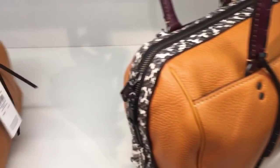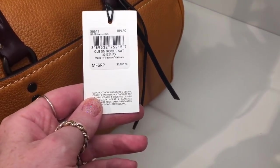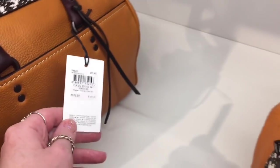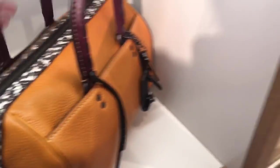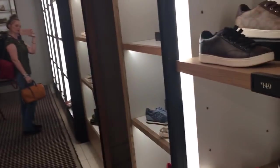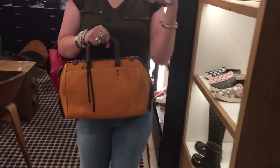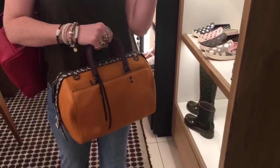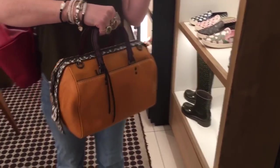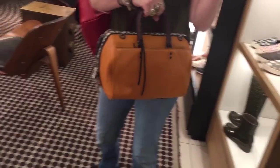I don't see a price — oh, this one has a price: $1,200. Oh my gosh. Didn't I tell you I have good taste? It's just very interesting, and I like the colors. They're colors I don't think I would normally like, but I like them on this bag.